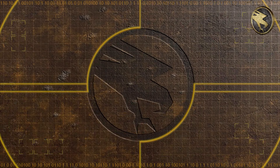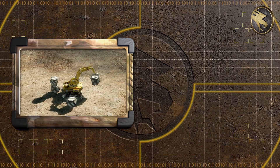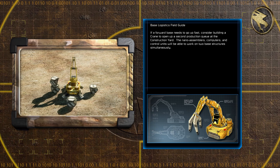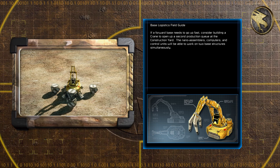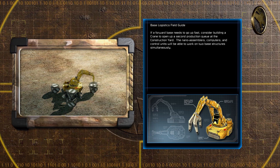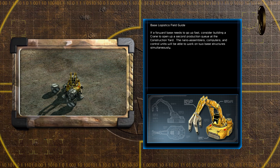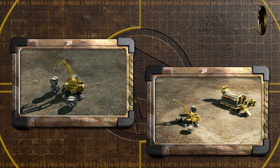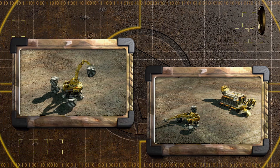If a commander needed to establish a new base quickly, they could build a crane to help construct buildings. If a forward base needs to go up fast, a crane opens up a second production queue at the construction yard — the nano assemblers, computers, and control units will be able to work on two base structures simultaneously. The crane could construct all structures except defense turrets or super weapons, as these still fell under the supervision of those engineers at the MCV.